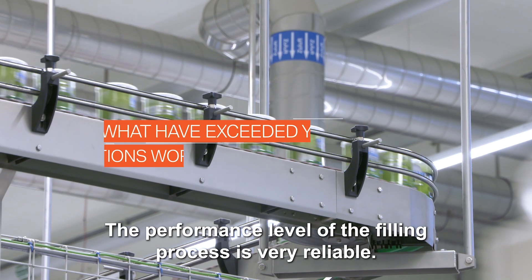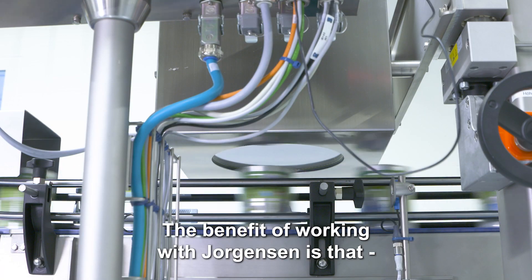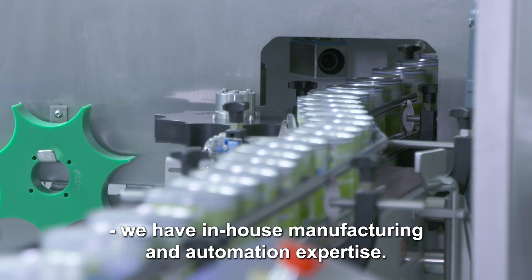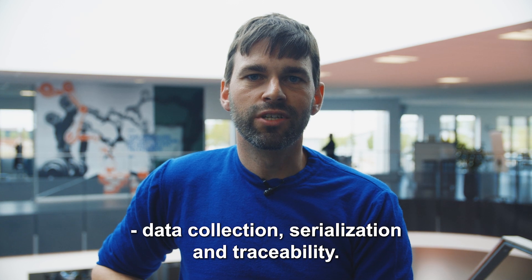The performance level of the filling process is very reliable. The benefit of working with Jorgensen is that we have in-house manufacturing and automation expertise. Our line control provides state-of-the-art data collection, serialization and traceability.